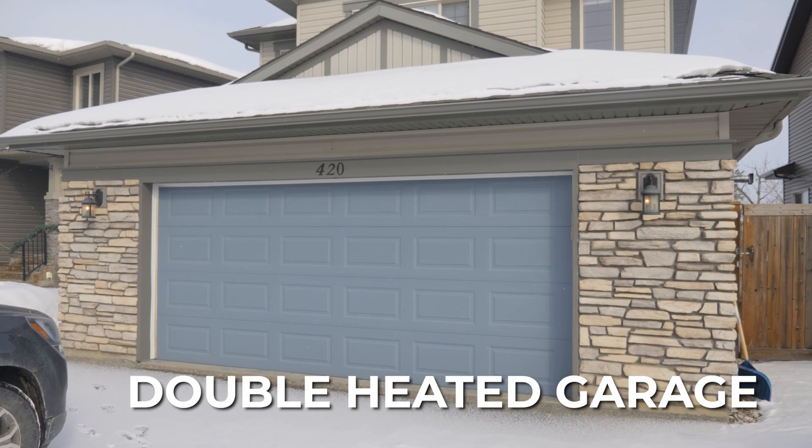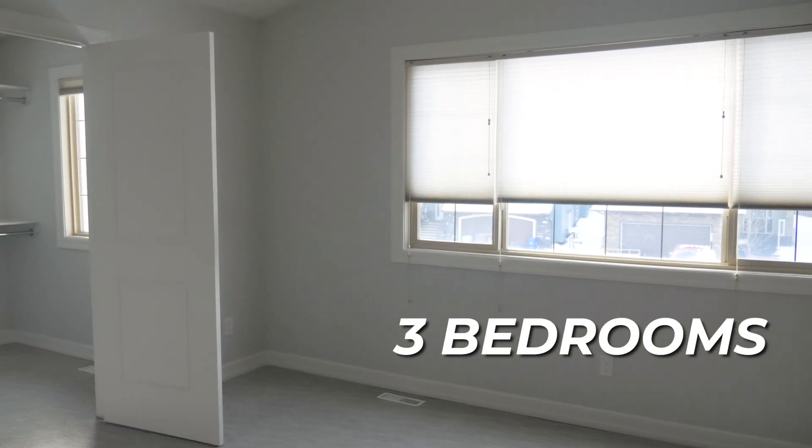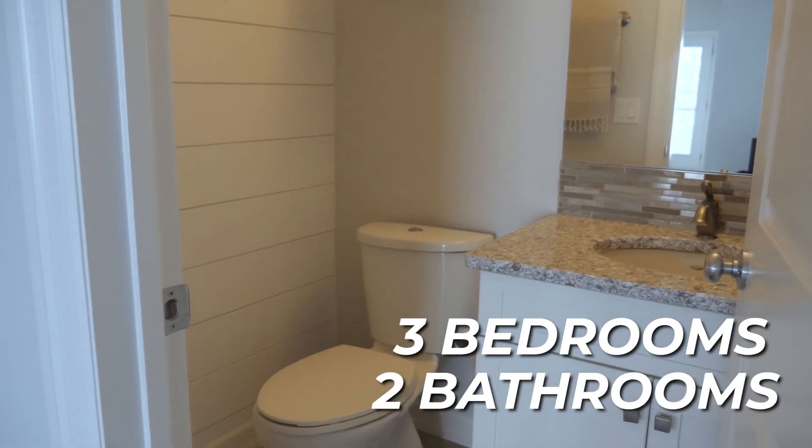This home comes with an attached double heated garage with a freshly painted floor. The second floor has three bedrooms and two full bathrooms. This home is perfect for that family buyer.